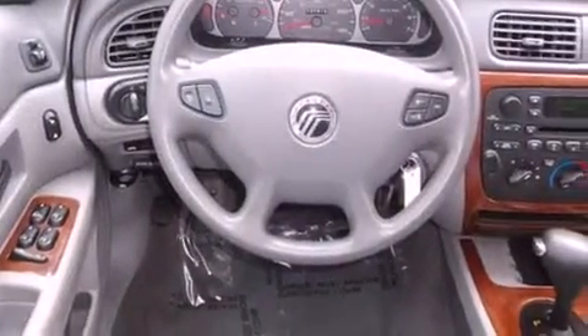Full power accessories, a rear window defroster, a keyless entry system, and an anti-theft protection system.